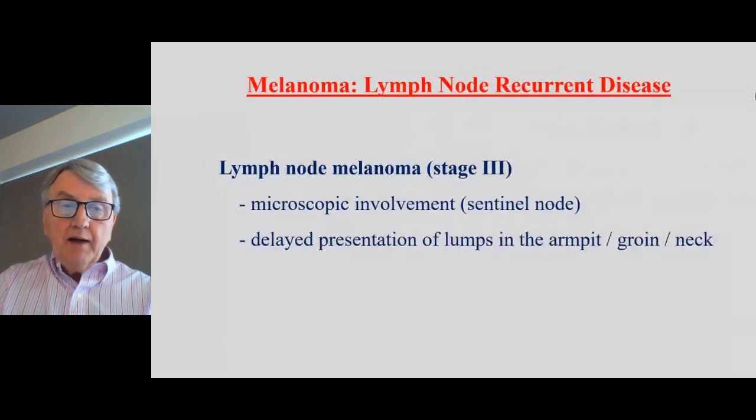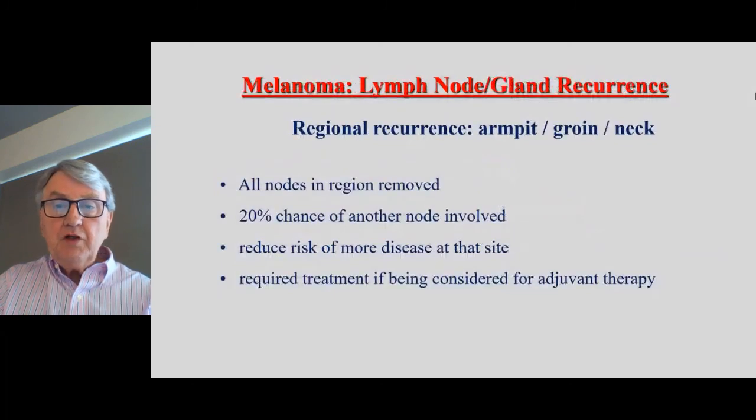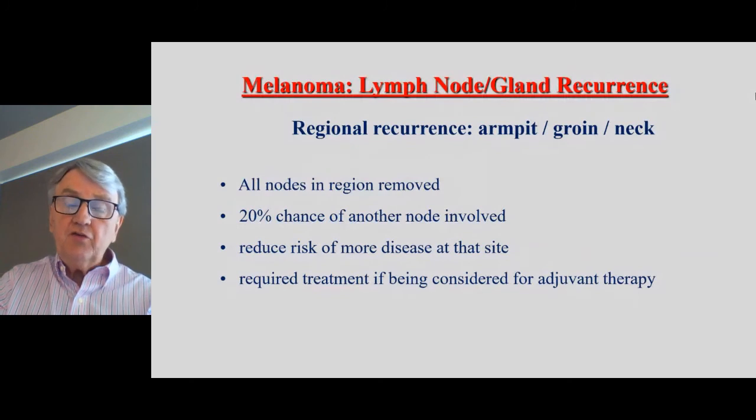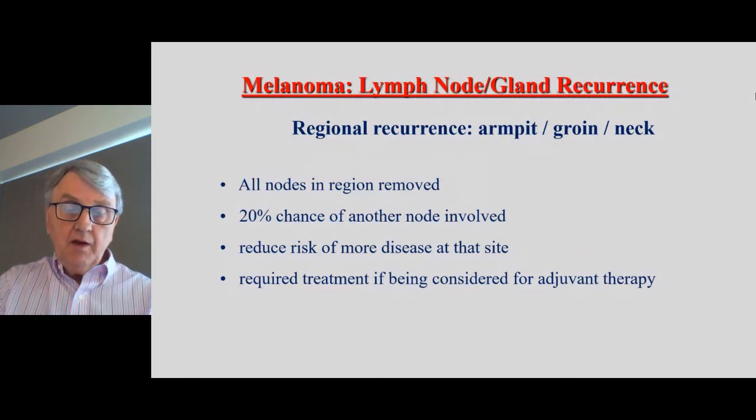When melanoma goes to lymph glands, it could be microscopic — detected in a positive sentinel node — or patients can present with a palpable lump in the armpit, groin, or neck, which is a clinical lymph node. The treatment is to remove all the glands in that area, because there is a 20 to 25% chance of microscopic melanoma being present in other lymph glands. The aim is to reduce further disease at that site. This group will also be considered for extra treatments.